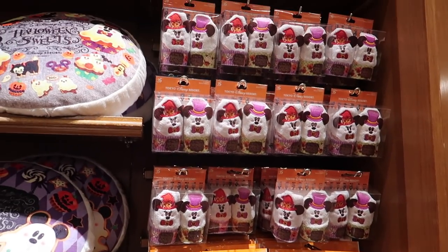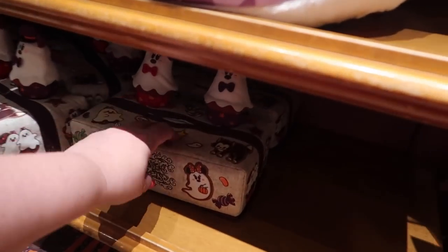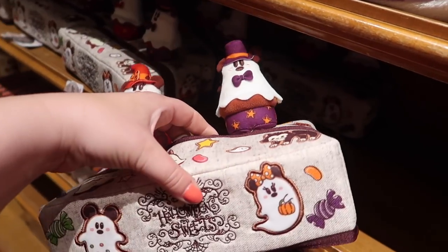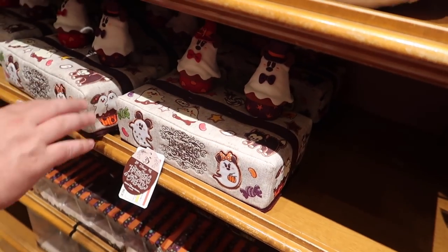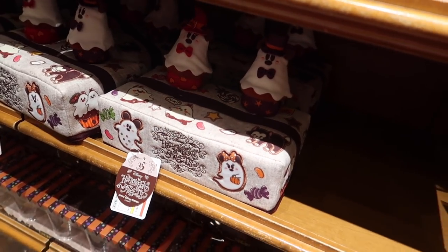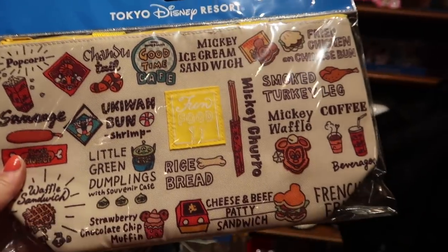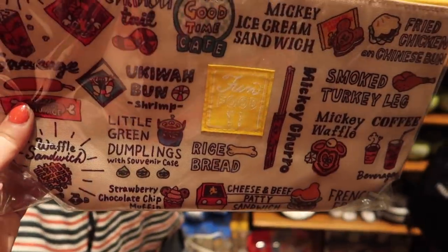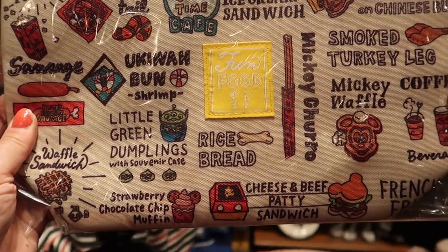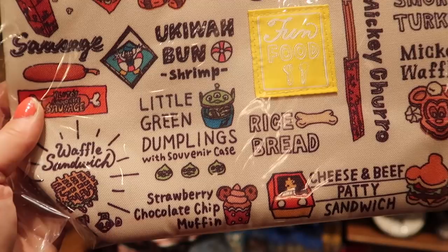I think this is all the seasonal stuff. It seems like there are tissue box holders — like a tissue box cover. I think that's a bit weird, I wouldn't use that, but it's a thing. It reminds me of something your gran would have — a bit like the old toilet roll cover that looks like a ballerina. This cool food-related item looks like a zip-up lunch bag thing — it has the rice bread from Sweetheart Cafe and the little green dumplings on it.